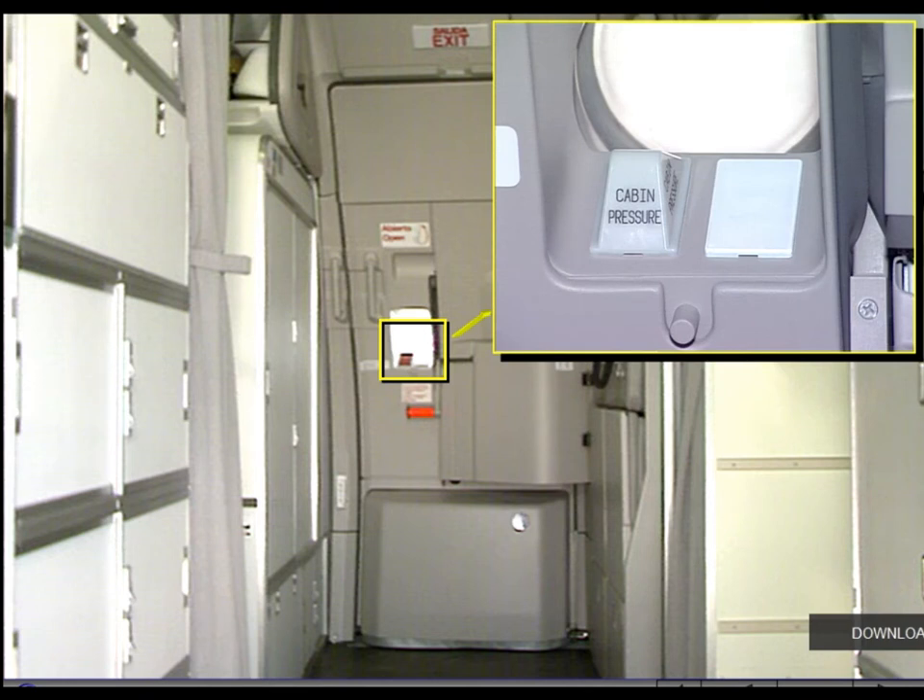Each door has an observation window equipped with a sun shield. Near the window there are two electrical warning indicators: one which comes on white when the slide is armed and the door handle is moved up, and one which flashes red in case of cabin pressurization when one engine is off and the door is disarmed. The lights are also visible from the outside.